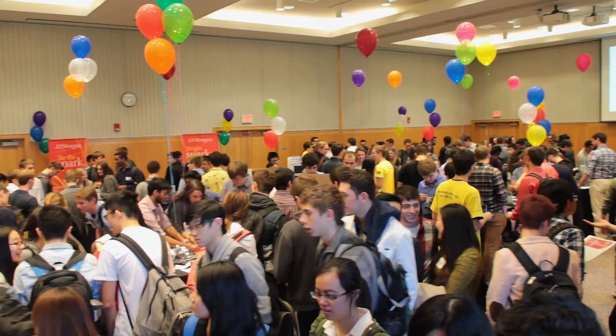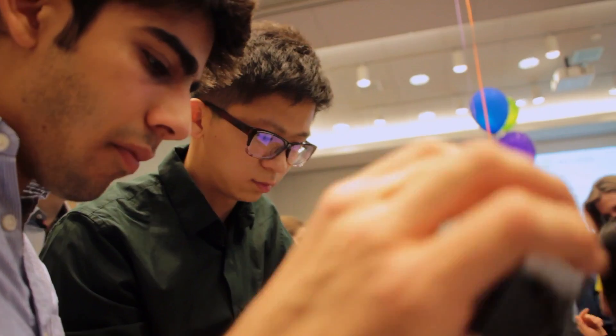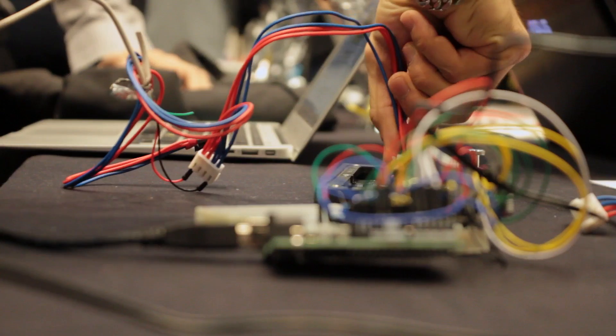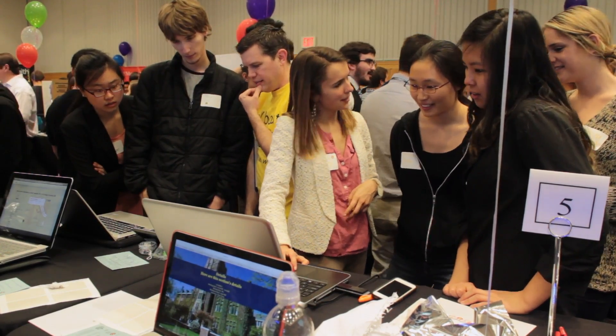The EECS showcase is a way for the students to pull together the knowledge of what they have learned all semester — all of the basics, the nitty-gritty of it — and then expand it into whatever way they want, in a highly creative fashion. My favorite part of the class is probably the final project.